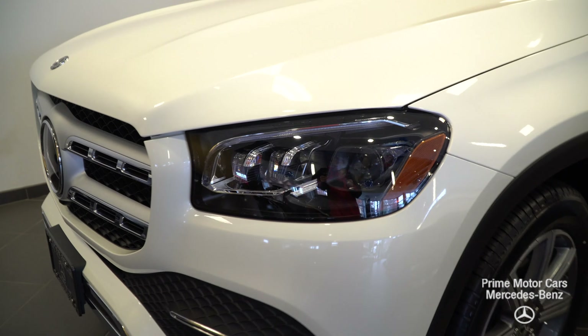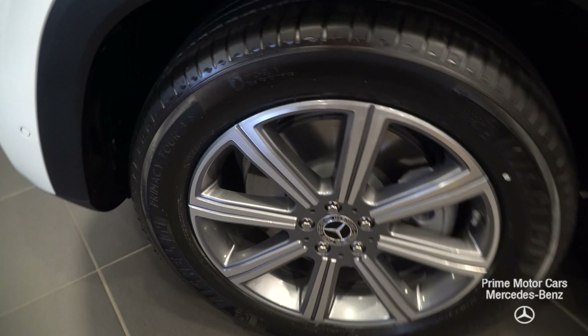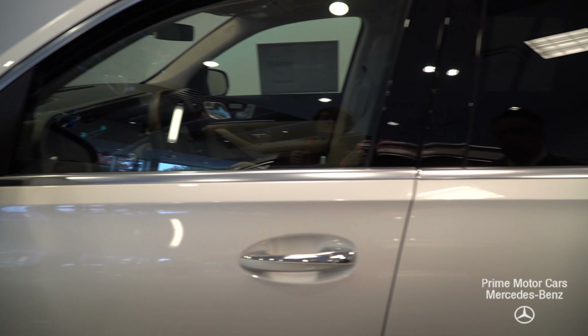All of the GLS 450s have our wonderful 4Matic system. It's a full-time all-wheel drive. Unlike other cars, every wheel is always being powered. It's biased 55 rear and 45 front, so there's no torque steer at all.